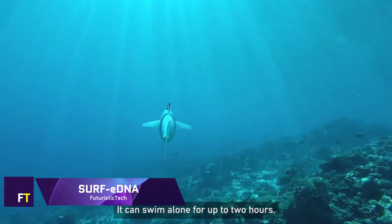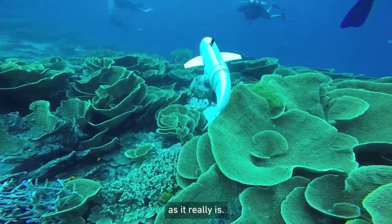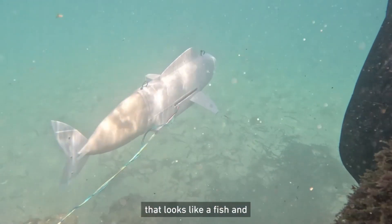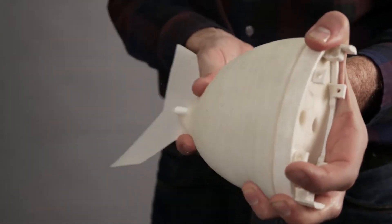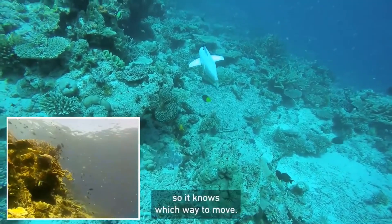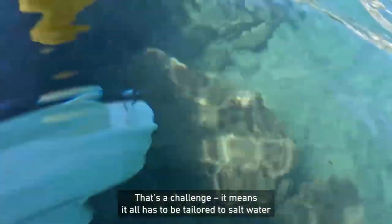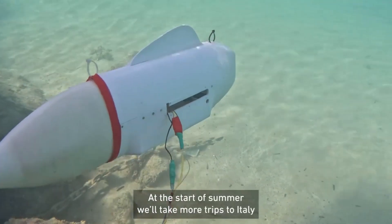Surf eDNA. The goal of the Surf eDNA project is to bring about a revolution in the mapping of marine biodiversity. This is accomplished through the utilization of an autonomous underwater robot that imitates the movement of a fish, enabling it to fit in perfectly with coral reef habitats. The robot is outfitted with a cutting-edge navigation algorithm as well as an electronic DNA filter, which allows it to gather important data regarding the richness of the ecosystem. It is capable of taking high-resolution movies as well as isolated eDNA samples, and through this methodology, researchers are able to acquire fresh understandings of marine life, resulting in enhanced protection and monitoring of marine species and ecosystems.